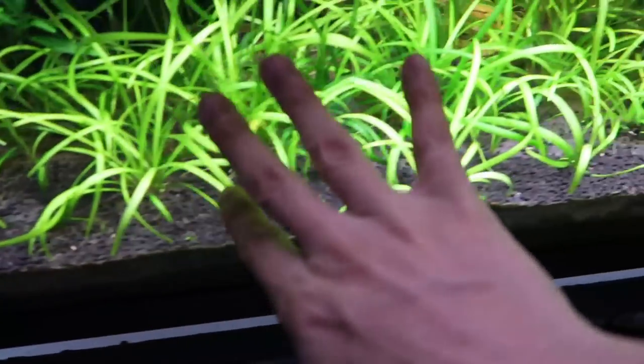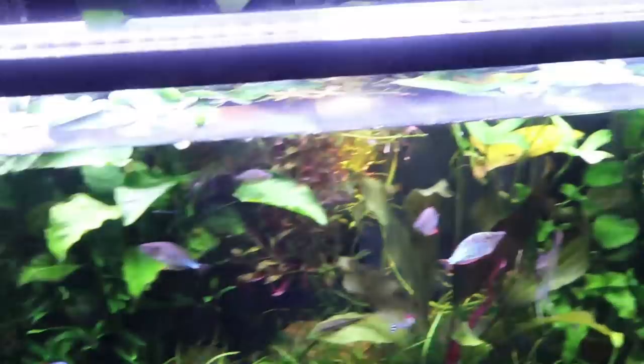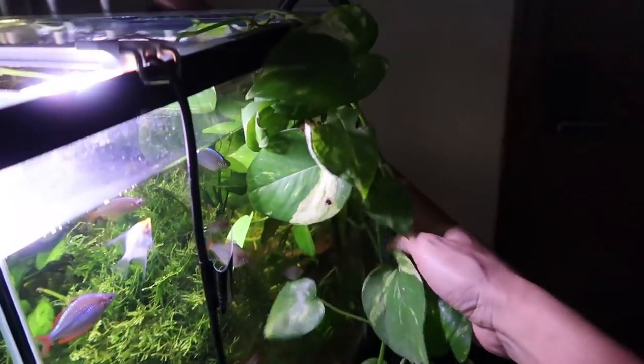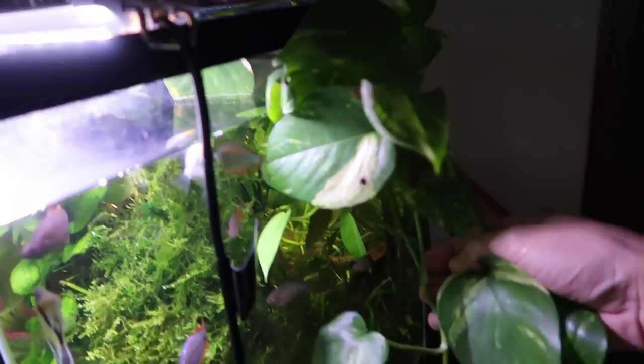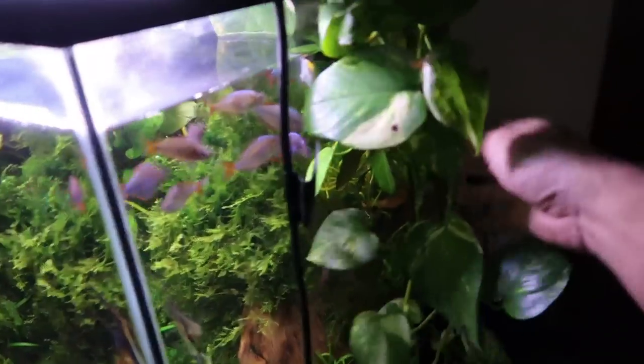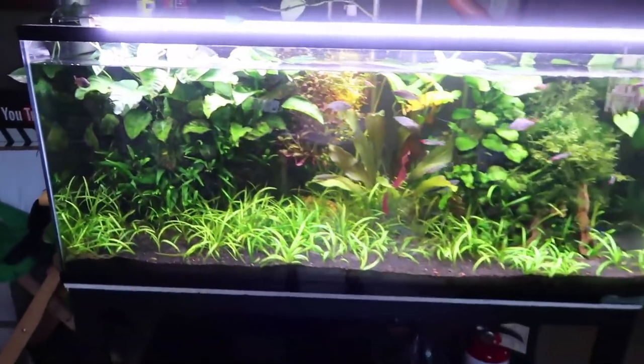This here is Sagittaria grass. It's due for a haircut - I pull all of this out and in just a month or two it's all grown back. It's very prolific. I've recently also added this pothos plant from my chameleon's cage, because I had to empty my chameleon plant tank enclosure because my ants escaped. It's all explained on my ant channel, but pothos planted directly into the tank actually also helps with detoxifying the water of toxic nitrates.